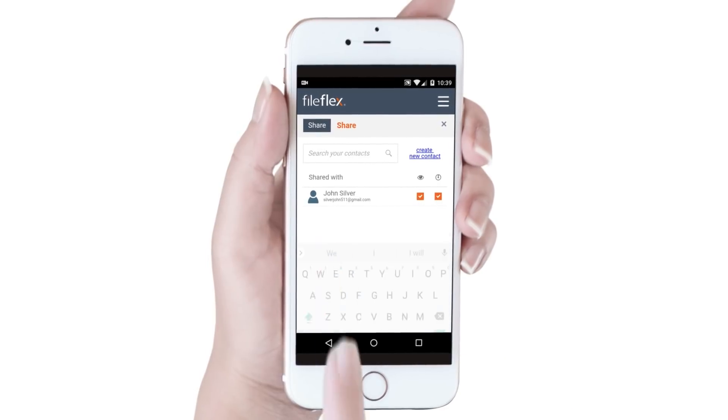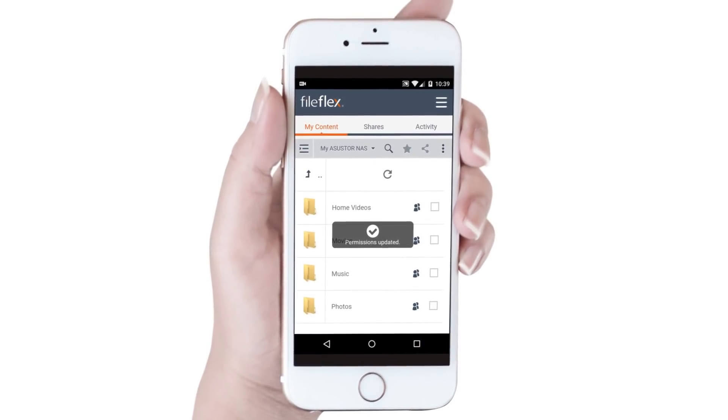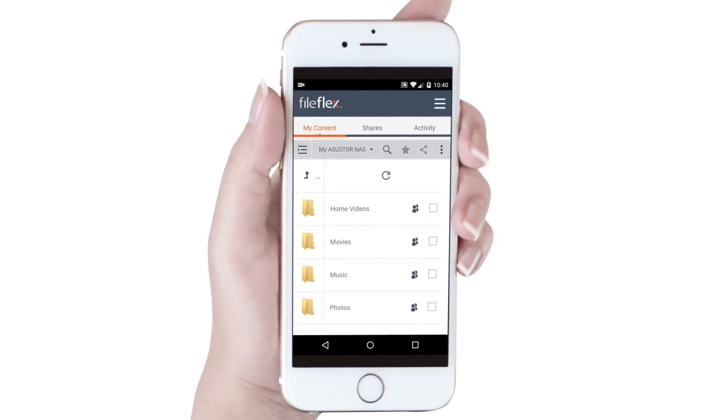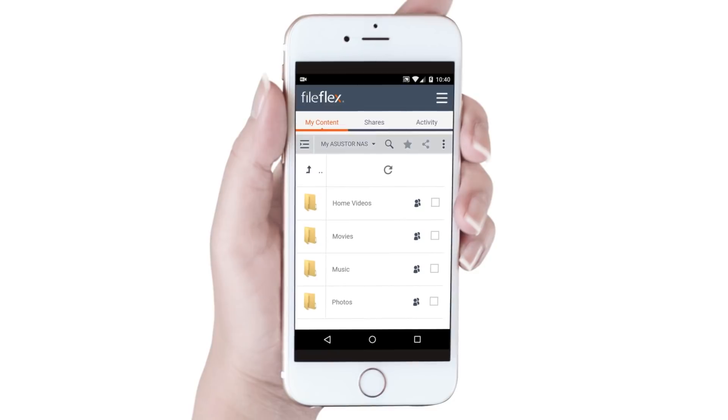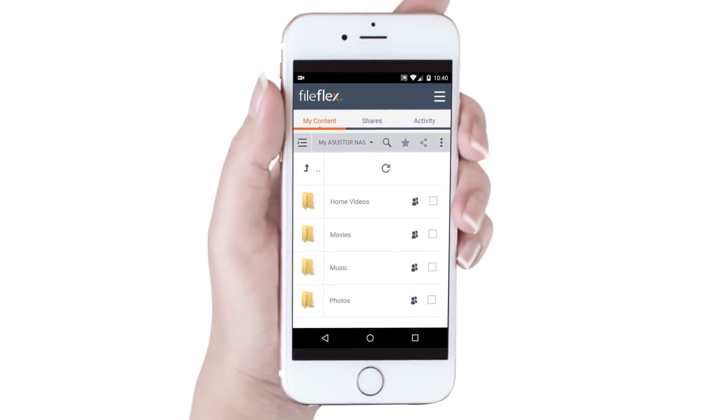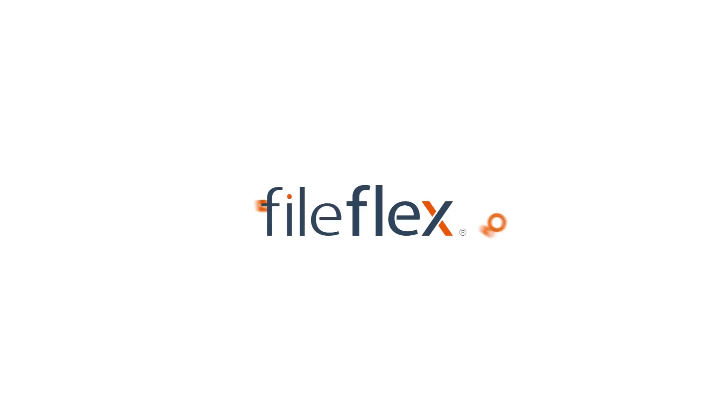There you go! In real time, we just shared over a terabyte of files stored on our ASUS Store. You'll notice that we didn't upload or move anything. We simply granted our contacts permission to access the files where they are stored on our NAS. Through FileFlex, sharing anything stored on the ASUS Store NAS, even huge media collections, is that easy.